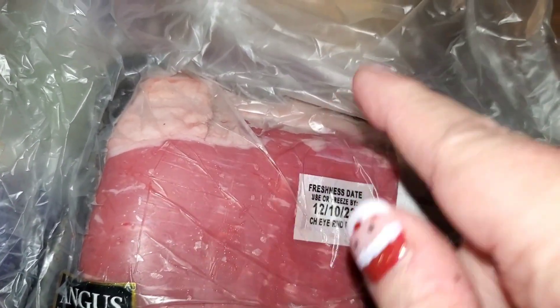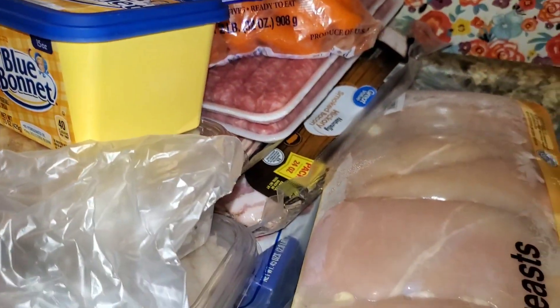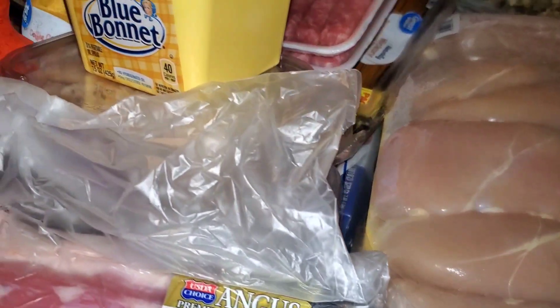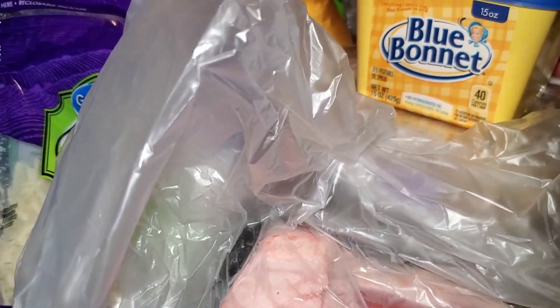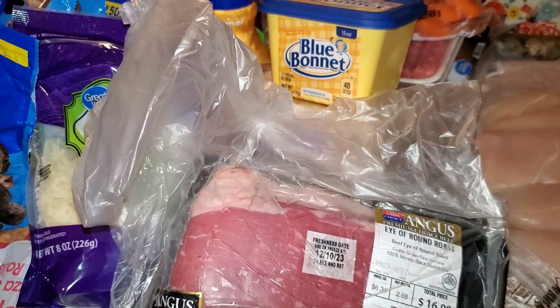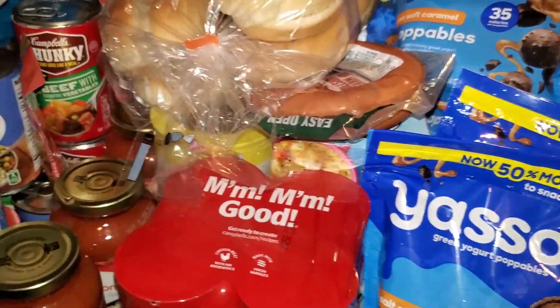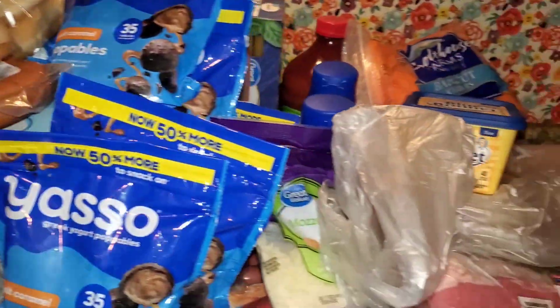Mike wanted meatball subs, so that's what the mozzarella is for. I also got a roast and some carrots — I'm going to try that pot roast seasoning and see how we like it. I got two packs of boneless skinless chicken breast and there's a lot in there, so I'm hoping I can get some nice packages out of those. I think I also got a 24 pack of water and some Pepsi. Anyway, there's my grocery haul — that's what it looks like!